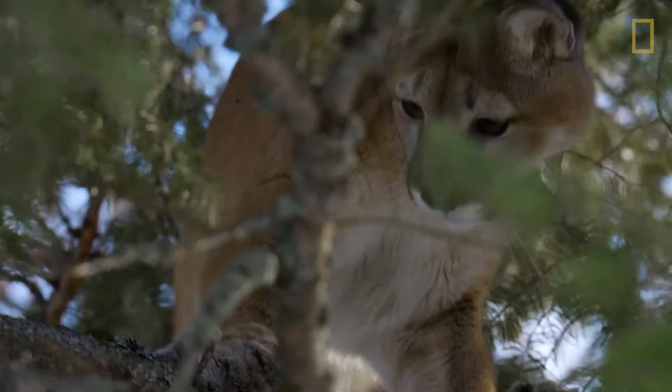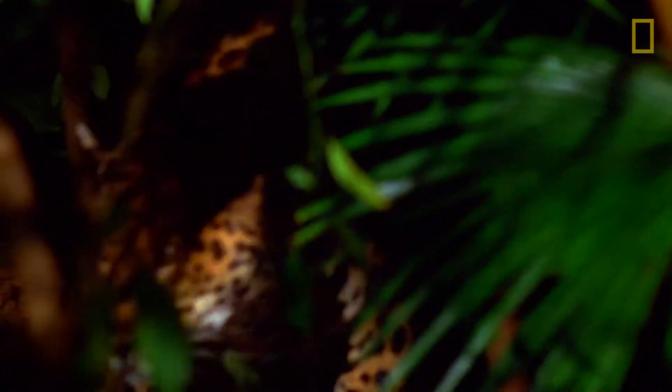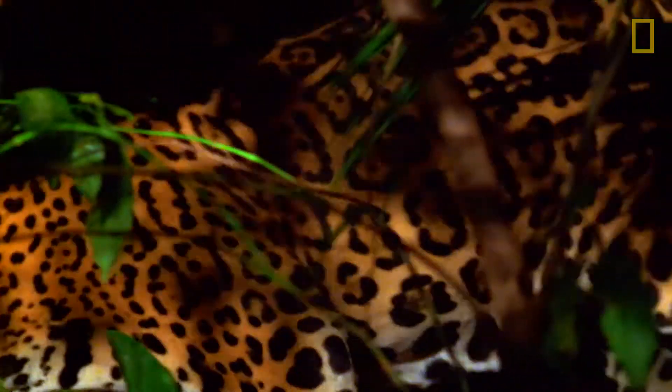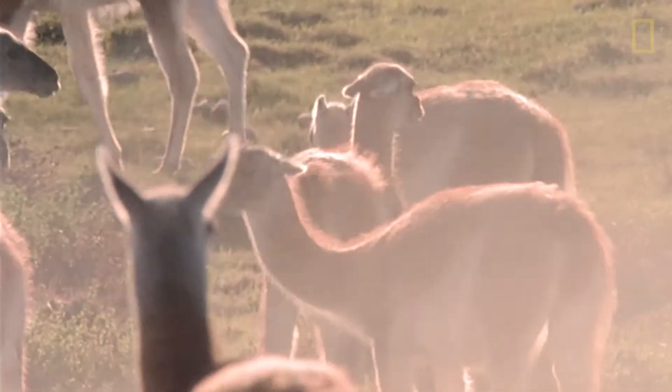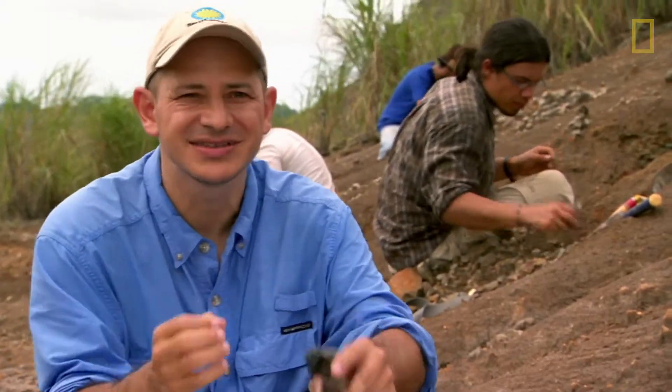In fact, over half of all the mammals living in South America today originated in North America. So the jaguars, all the camels, all these big animals we see in South America today actually came from North America. An amazing change in South America happened because of the land bridge.